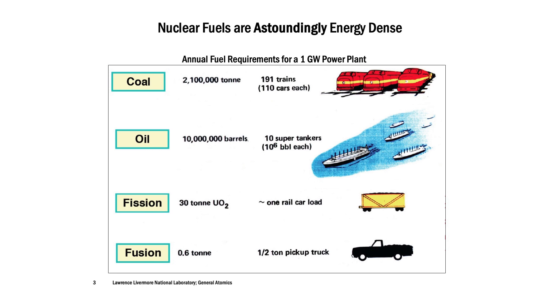The reason people get really excited about both types of nuclear energy — fission and fusion — is because the nuclear fuels are astoundingly energy dense. This chart gives you a sense of that. If you had a one gigawatt power plant — a pretty significantly sized power plant — how much fuel would it require? For a coal-fired power plant, you're looking at 191 trains of 110 cars of coal per year. For nuclear fission, you're only looking at one railcar load. And for nuclear fusion, you're only looking at filling up a pickup truck with its fuel.